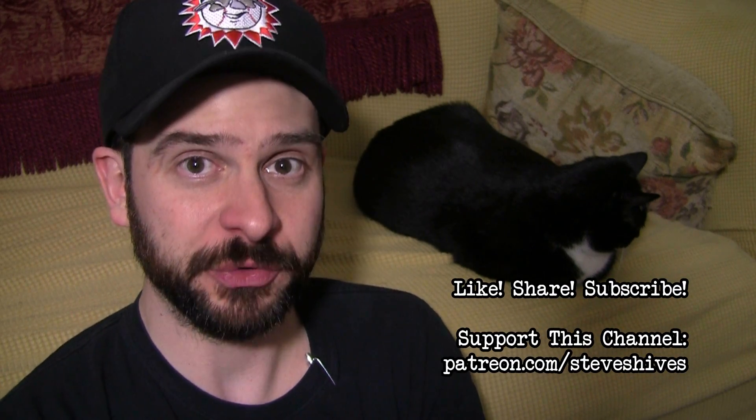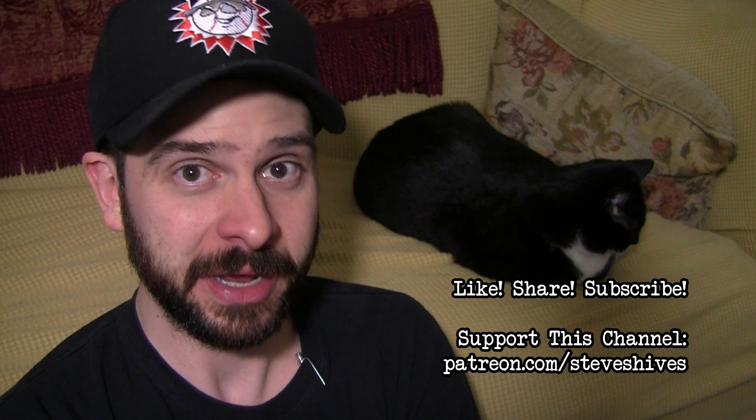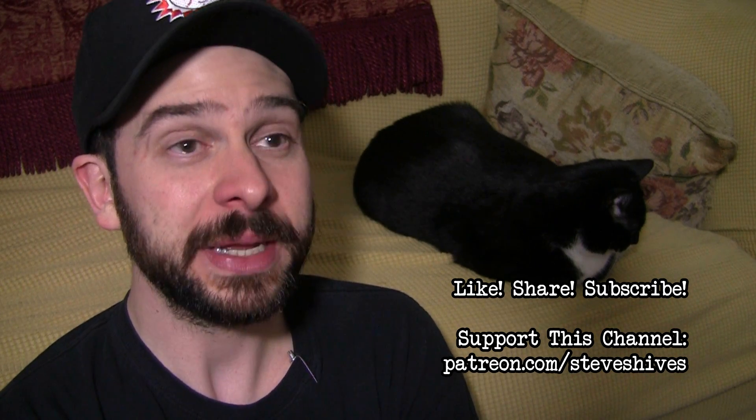Hey folks, hope you enjoyed this one. If you did, please like, share, and subscribe. And also, please consider helping us make more videos like this one by supporting this channel through Patreon. You can go to patreon.com/steveshives to become a patron. Thanks for watching, and we will see you next time.